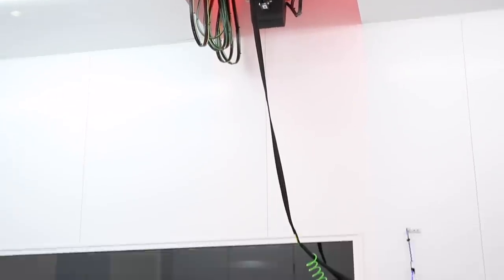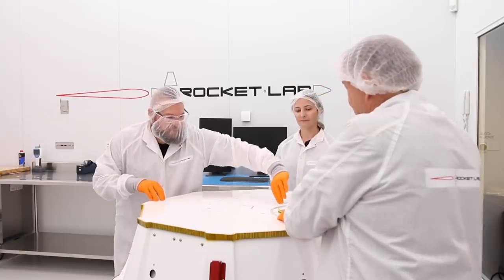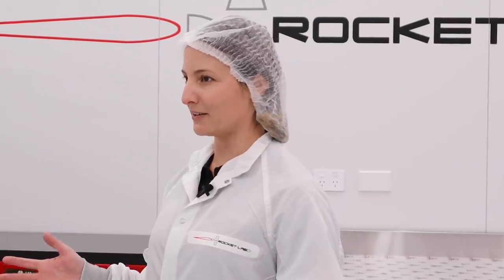We're inside the clean room at Launch Complex 1. This is where the satellite gets integrated to the payload plate, which is mounted on the kick stage, and then the payload gets put into the fairing in a process called encapsulation. This is the last time human hands will touch the satellites before the fairing opens up and they're deployed in space.